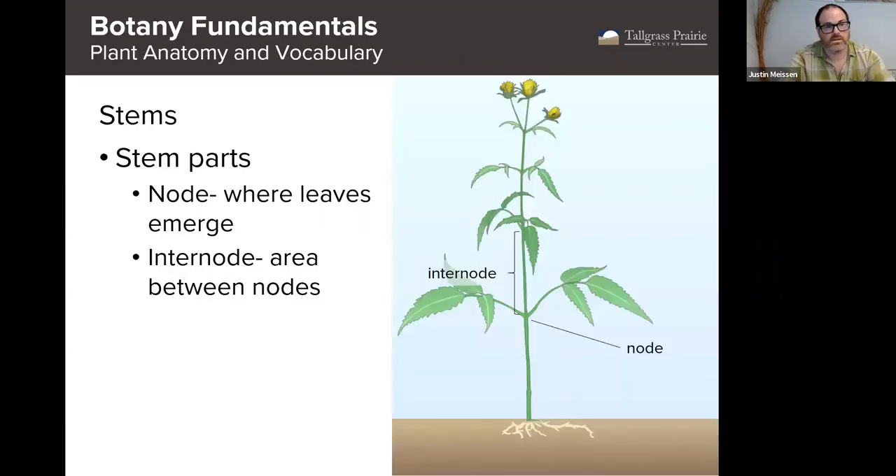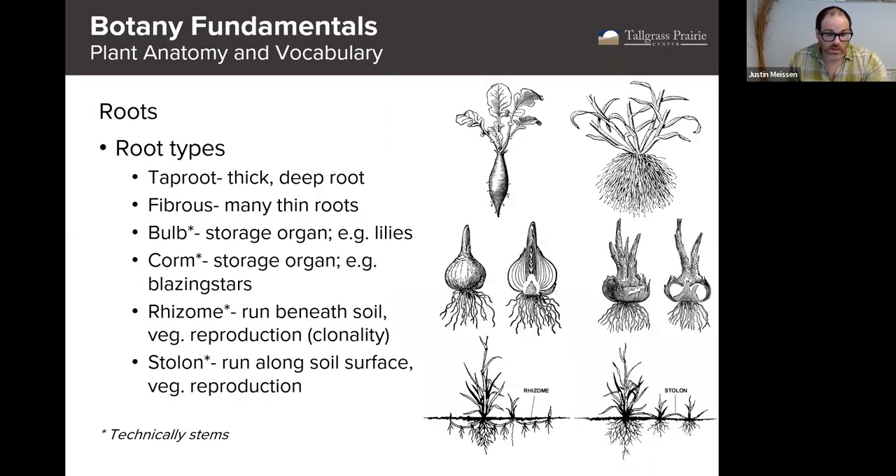Now let's talk about stems. Stems usually don't have a lot of variation as parts we use to differentiate plants, but we do need to know some basic vocabulary. The node is where the leaves emerge, and the space from one node to the next is called the internode.